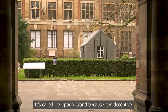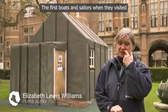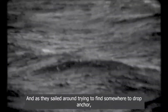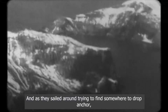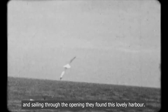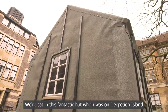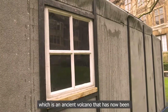It's called Deception Island because it's deceptive. The first boats, the sealers, when they visited, it looked like a solid rock in the ocean, and as they sailed around trying to find somewhere to drop anchor, they found this narrow opening, and sailing through the opening they found this lovely harbour. We're sat in this fantastic hut which was on Deception Island, which is an ancient volcano that has now been inundated by the sea, just offshore of the Antarctic Peninsula today.